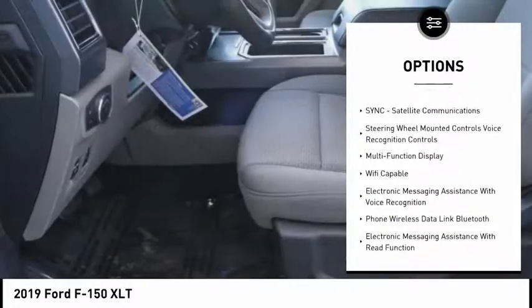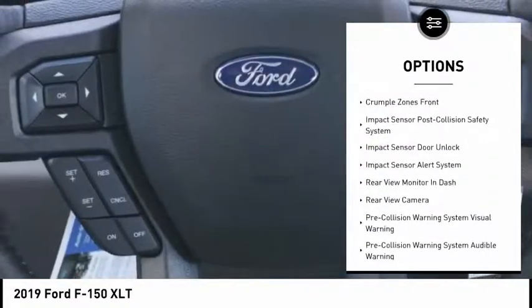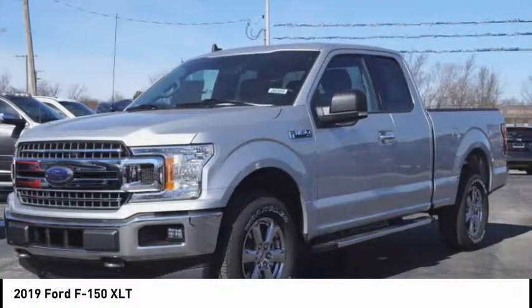Remote engine start. Keyless entry. Stability control. Traction control. Autonomous braking. Cruise control. Trip odometer. Trip computer. Fog lights. Clock. Drive away with a great deal on this vehicle. Call or stop in today.